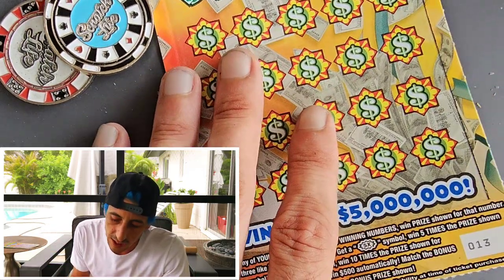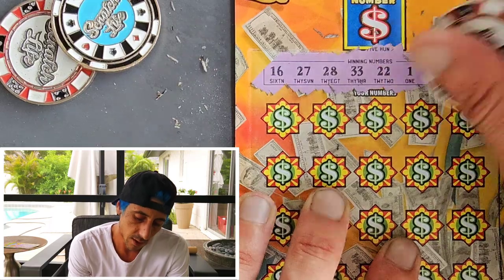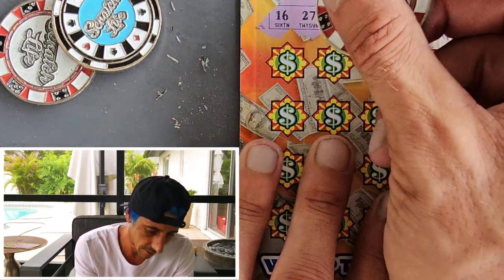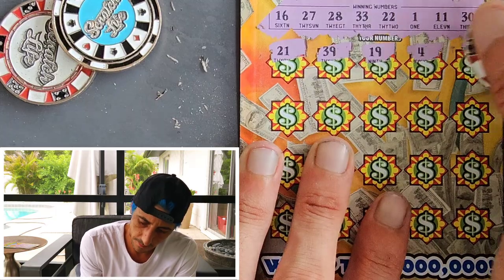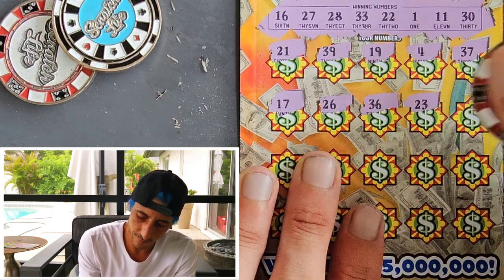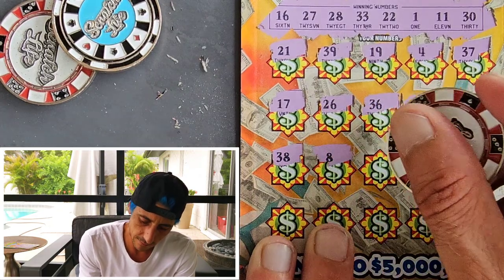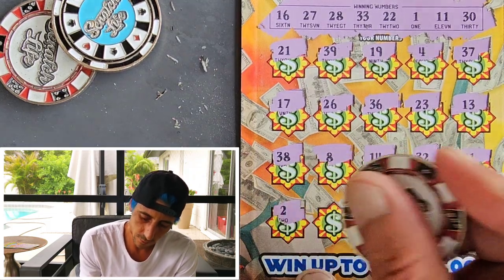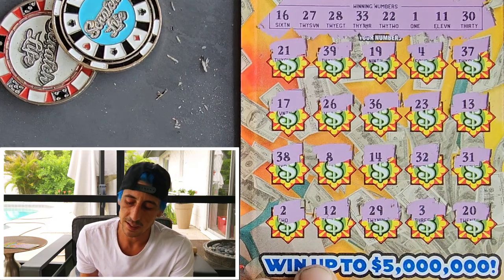Alright, ticket 13 — three more tickets to scratch. Odds-wise we could get one more win. Let's just hope we get one more win and it just keeps coming. 21, 39 — come on, make it rain. With the back-to-backs, there have been so many back-to-backs I wouldn't be surprised if there are a few more. 8, 31, nothing. 2. See, that $40 win could have easily been thrown away.